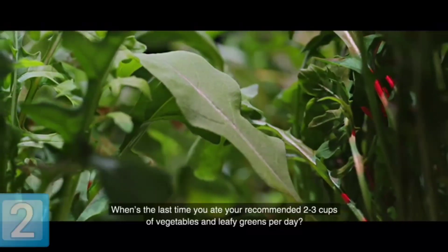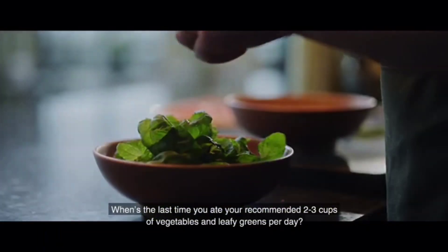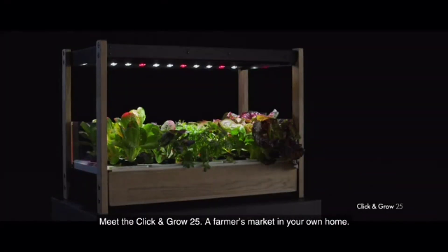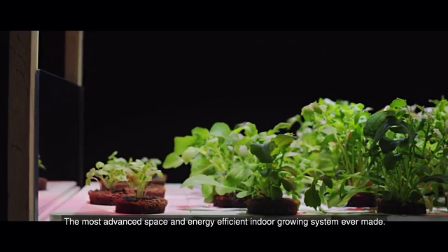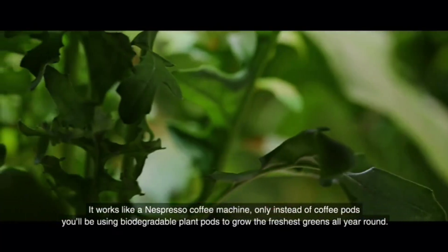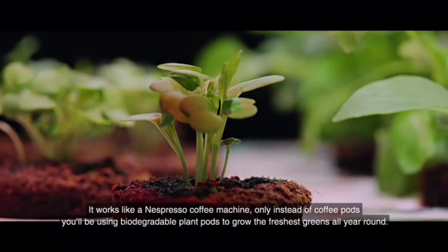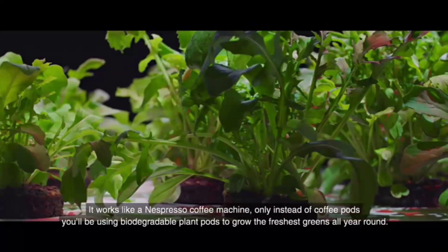When's the last time you ate your recommended two to three cups of vegetables and leafy greens per day? Meet the Click and Grow 25, a farmer's market in your own home — the most advanced, space and energy efficient indoor growing system ever made. It works like an espresso coffee machine, only instead of coffee pods, you'll be using biodegradable plant pods to grow the freshest greens all year round.